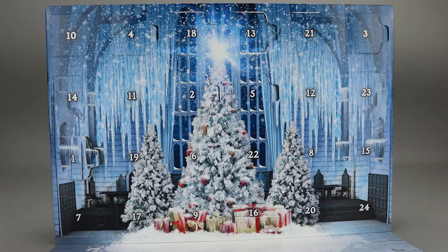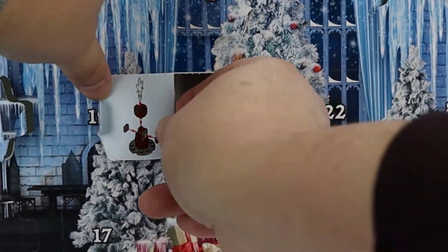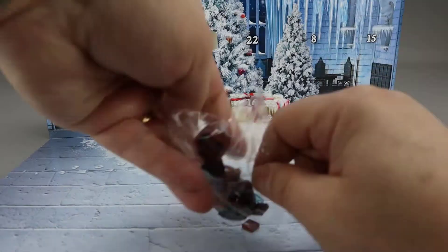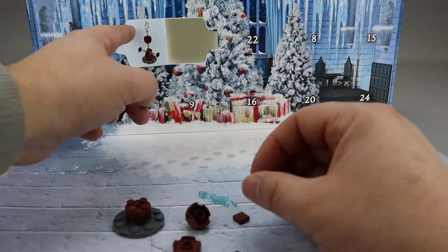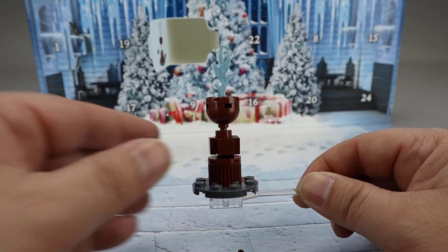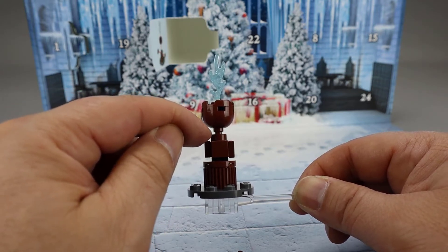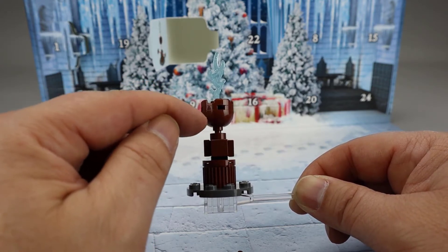Next up is Harry Potter Day 6. It looks like the Goblet of Fire. So here we have the Goblet of Fire. It's all done in this dark reddish brown. I like the textured piece down here on the bottom. Then they used one of these small post pieces — the stud with a little post on it — to allow us to turn the dome upside down.